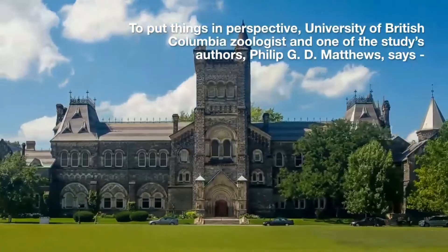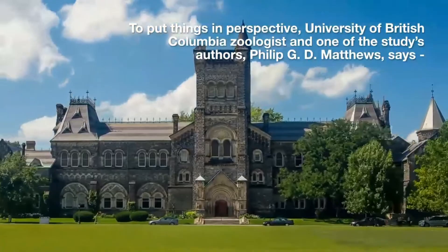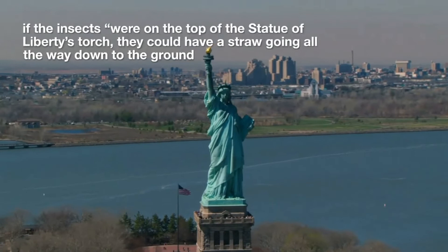For comparison, an elephant can only generate 0.02 megapascals. University of British Columbia zoologist and study co-author Philip G.D. Matthews says: "If the insects were on top of the Statue of Liberty's torch, they could have a straw going all the way down to the ground, into a glass of water, and they could be quite happily sucking it up."